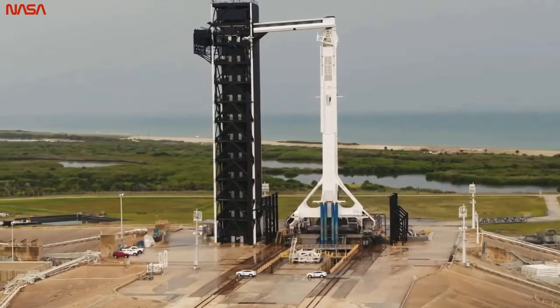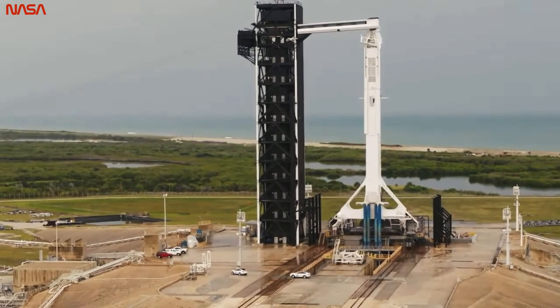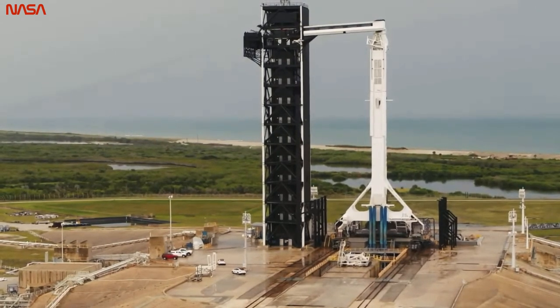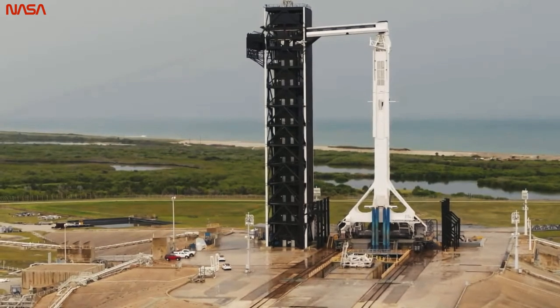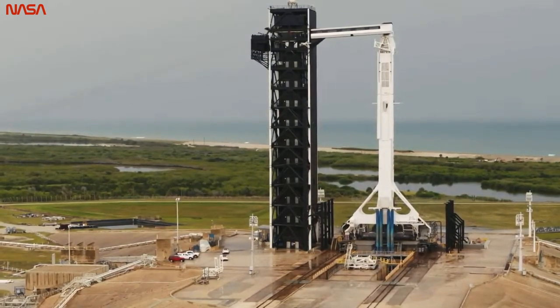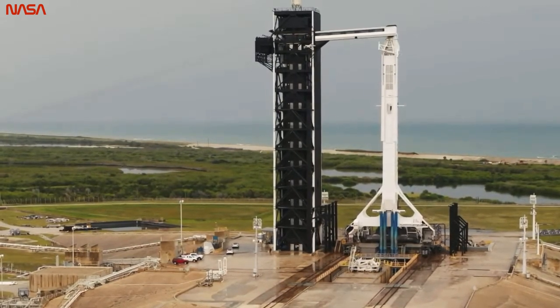As you can imagine, flying humans requires keeping a habitable environment inside Dragon throughout the entire flight. That's everything like providing breathing air, keeping the capsule at a safe pressure, keeping it free of contaminants, removing carbon dioxide, regulating temperature and humidity, and implementing a waste collection system — aka the toilet.